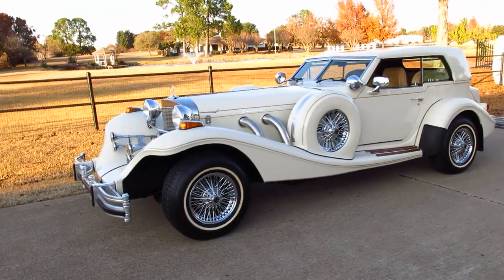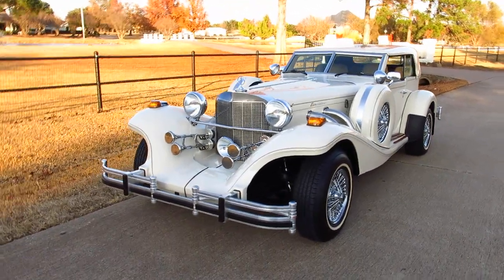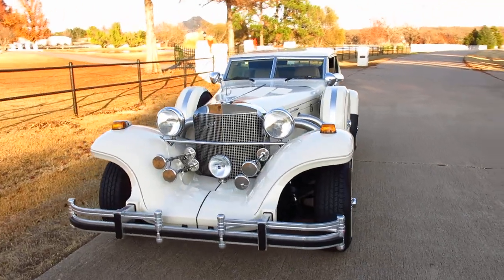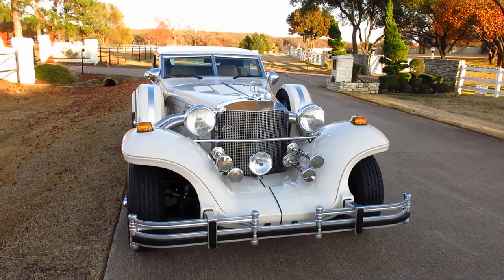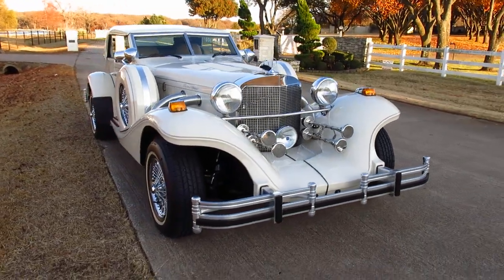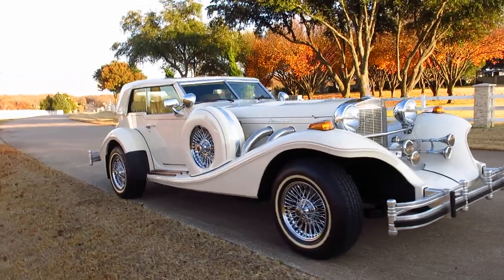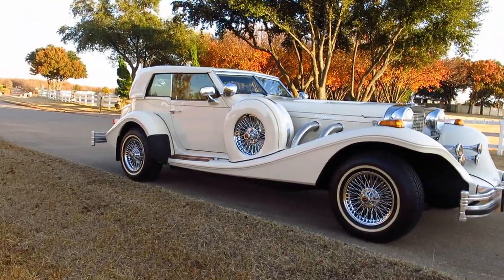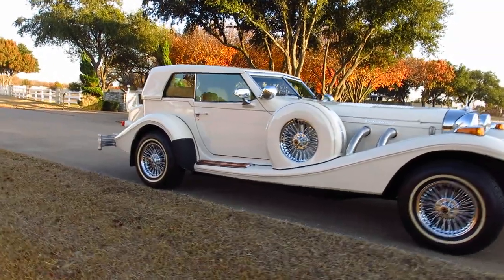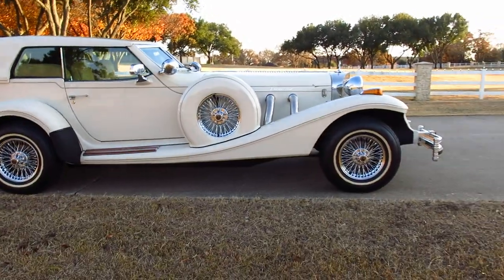We can ship this car anywhere in the USA or anywhere in the world. We're planning on putting it online, probably on a Bring a Trailer format. We've got the original warranty card, and this company still sells parts for these cars so you can still get them. We've got the full catalog, the phone number, and all the information.